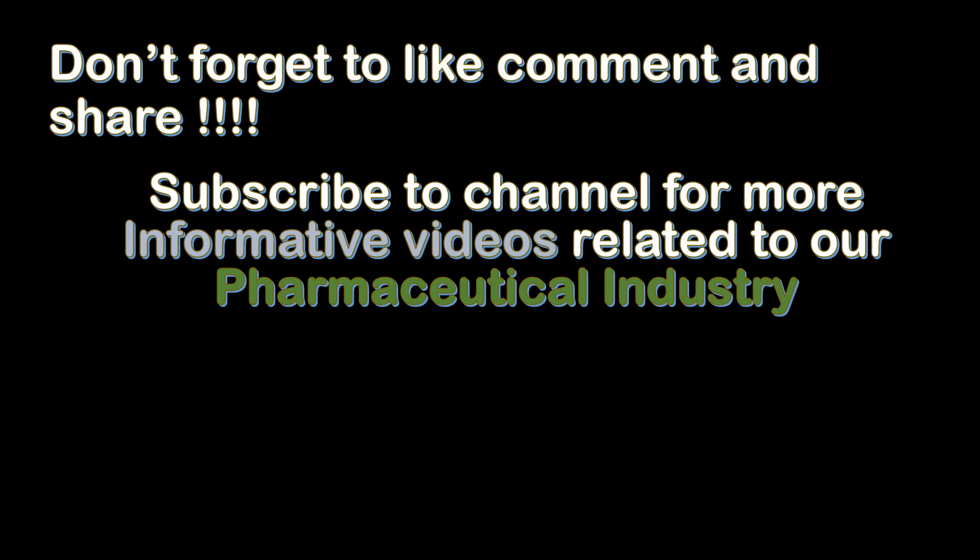Don't forget to like, comment, and share. Subscribe to the channel for more informative videos related to the pharmaceutical industry.